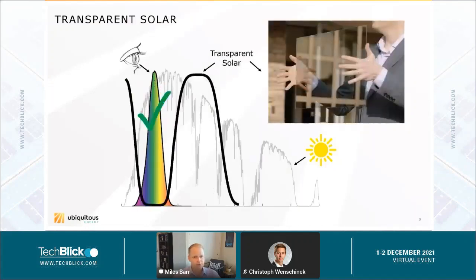What we do for what we call truly transparent solar technology, which we've invented at Ubiquitous Energy, is we redesign those materials and the solar device to be selective in what light they absorb.